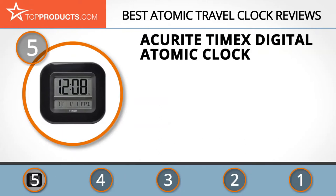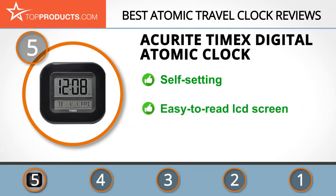At the number 5 spot is the Accurite Timex Digital Atomic Clock, chosen not only for its features but also because of its budget-friendly price tag. For more than 70 years, Accurite has been delivering innovative solutions and precise data that you can trust. Its products range from clocks to weather stations to cooking thermometers.